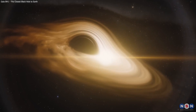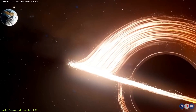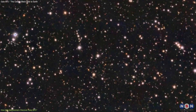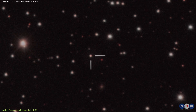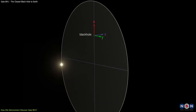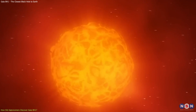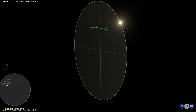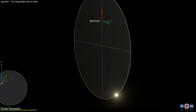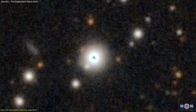Now let's talk about the discovery of Gaia BH1, the closest known black hole to Earth. Gaia BH1 is located about 1,560 light-years away from us in the constellation Taurus. That's about twice as close as the previous record holder, A 06200, which is about 3,200 light-years away. Gaia BH1 is part of a binary system with a star that is very similar to our Sun in size, mass, temperature, and brightness. The star orbits the black hole every 185 days at a distance of about 1.4 astronomical units, which is slightly larger than the distance between Earth and the Sun. The black hole has a mass of about 9.6 times that of the Sun.